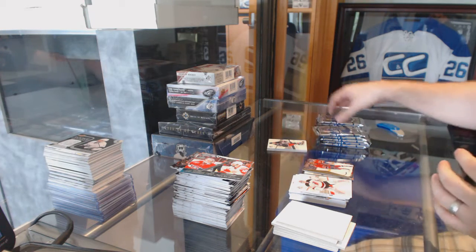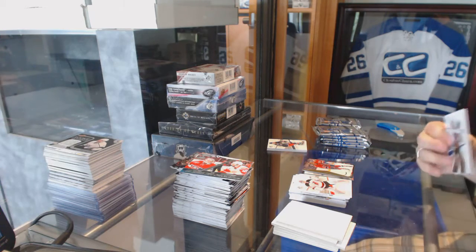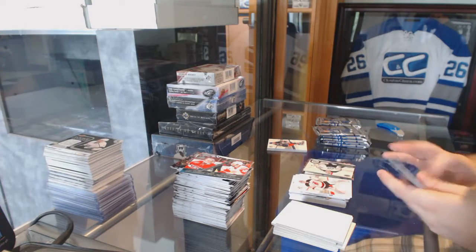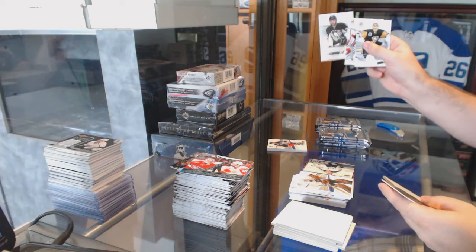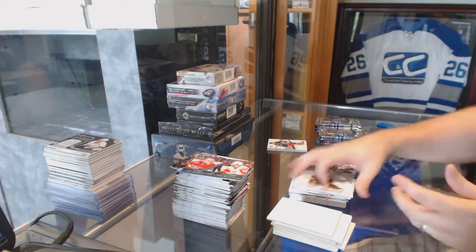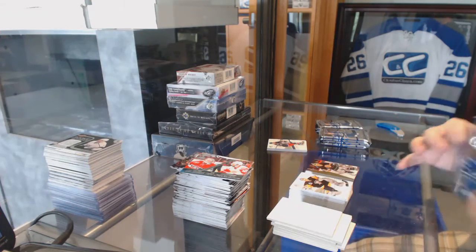Oh yeah, we've got a patch! Who's the patch going to be of, guys? Update Series for the Winnipeg Jets, Michael Hutchinson. We've got to guess what the patch is going to be. Future Watch for the Pittsburgh Penguins, Brian Rust, and Andy Moog for the Boston Bruins Retro. Has to be Ottawa — they're not original six, though.